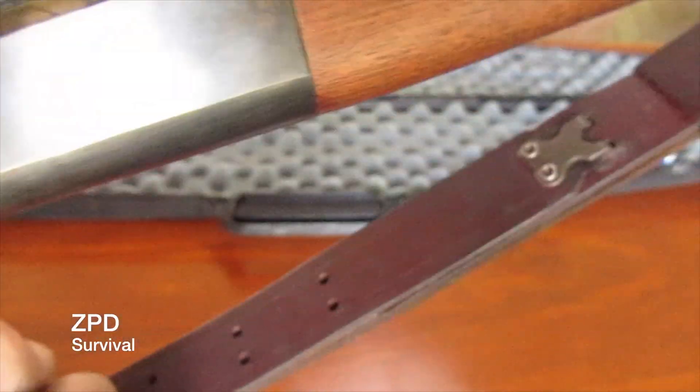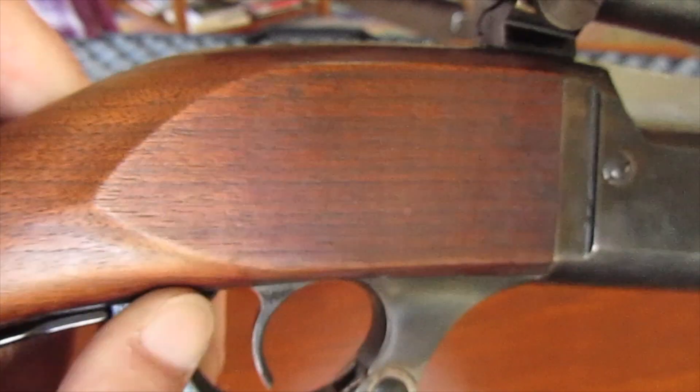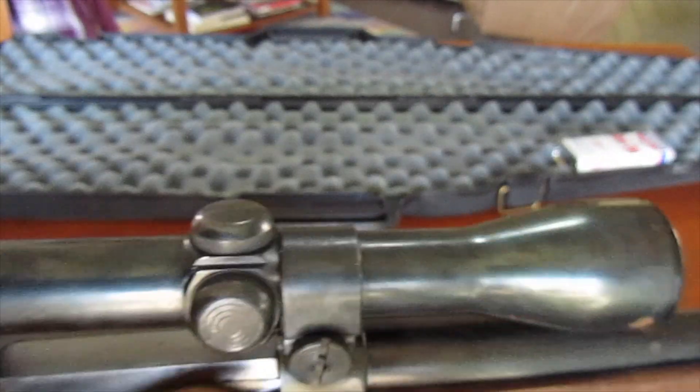All clear. Here's our safety. That scope is pretty cool to look through.